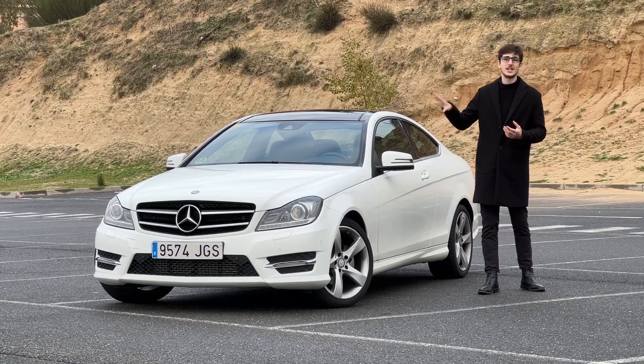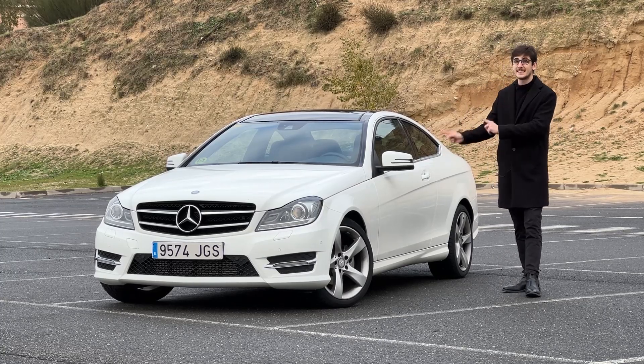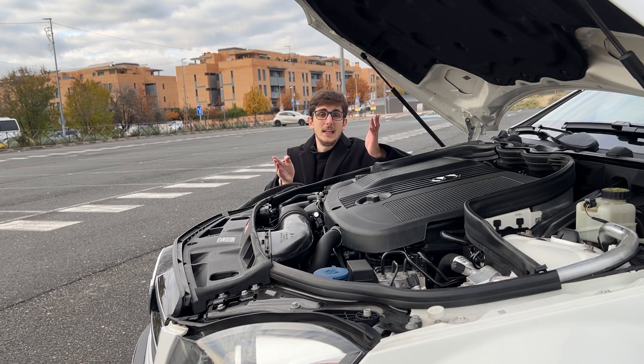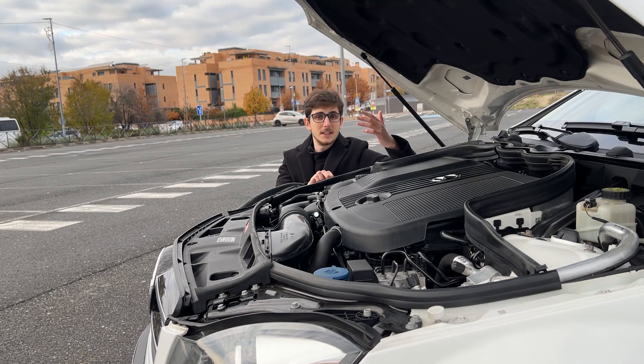This car stems from the fourth generation C-Class, or rather the W204, but since it's a coupe it's technically a C204. Diving a little into the history of the C-Class, it was born in the 80s out of the Mercedes-Benz 190E — the baby Benz — and then it evolved into what was officially called the C-Class with the W202 generation. I think we should consider the 190E as a proper C-Class, which is why it has chassis number W201, but I digress.